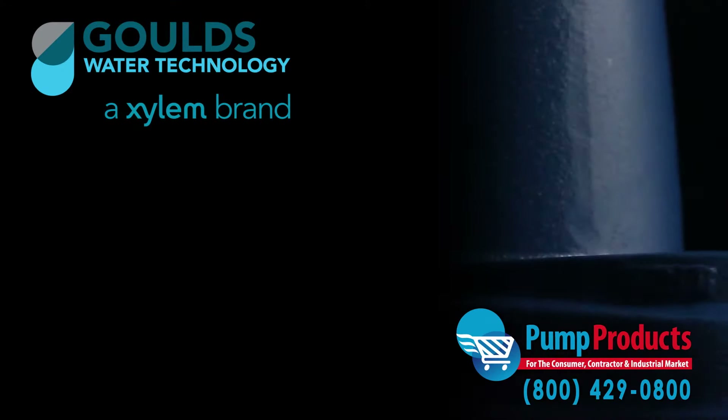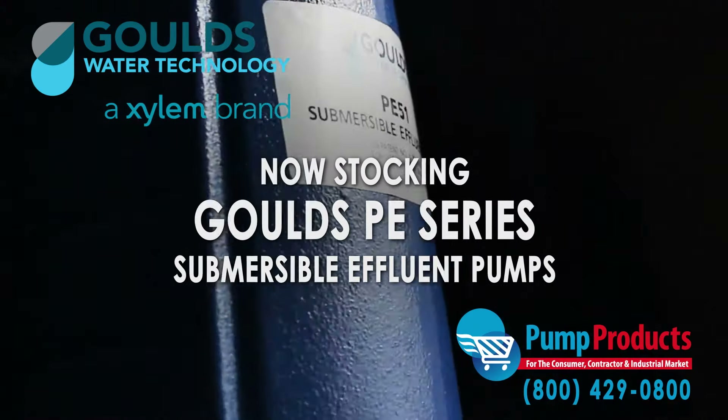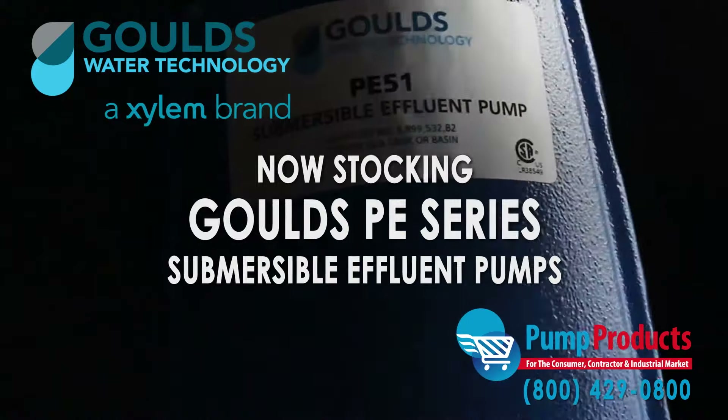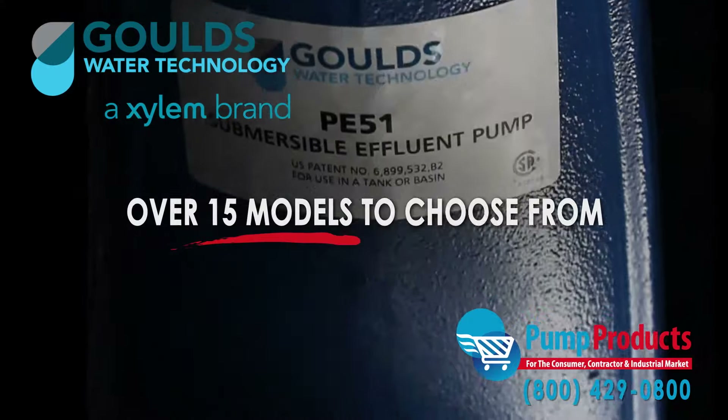Pump Products is one of the leading retailers stocking the Goulds PE Series Submersible Effluent Pumps. As a leading Goulds pump dealer, our in-stock selection includes over 15 models from the series.